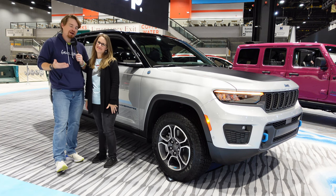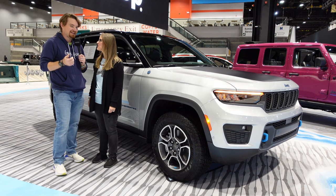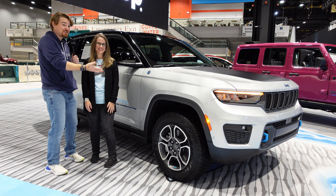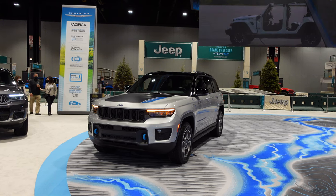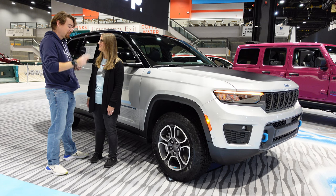Hey gearheads, Cory and Holly here coming to you from the 2022 Chicago Auto Show. I've finally gotten a little bit of time. I got my wife next to what could be our next family vehicle. This is the 2022 Jeep Grand Cherokee two-row Trailhawk 4xe.